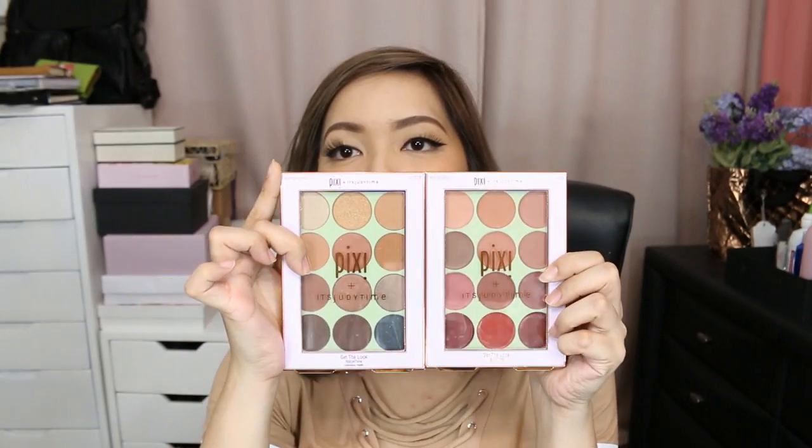I just got back home from the It's Judy Time meet and greet here in Manila. Judy and Benji gave everyone the Pixi collaboration products — the It's Eye Time and It's Lip Time palettes. These two palettes are very much talked about nowadays because they're super amazing. Who doesn't love Judy? Everyone in the Philippines loves her. I actually saw the shades on Judy when we visited a couple of days ago, and they are so beautiful. The colors are totally me — great for an everyday look or even a smokey eye for a night out.